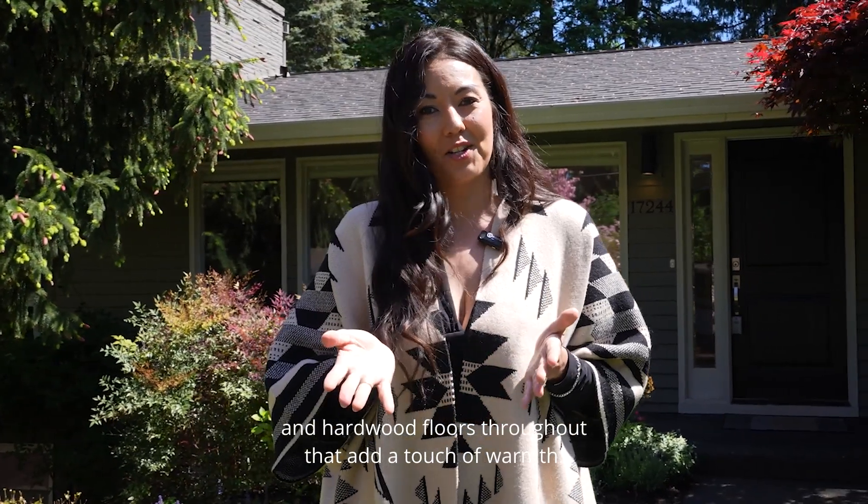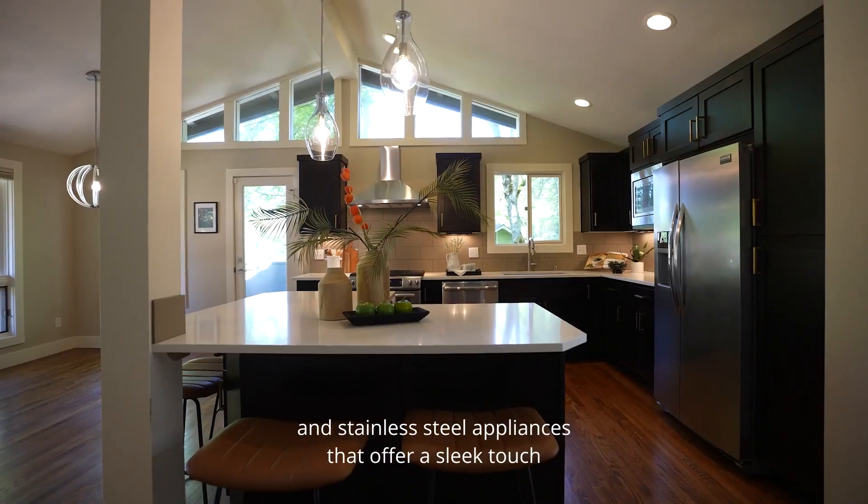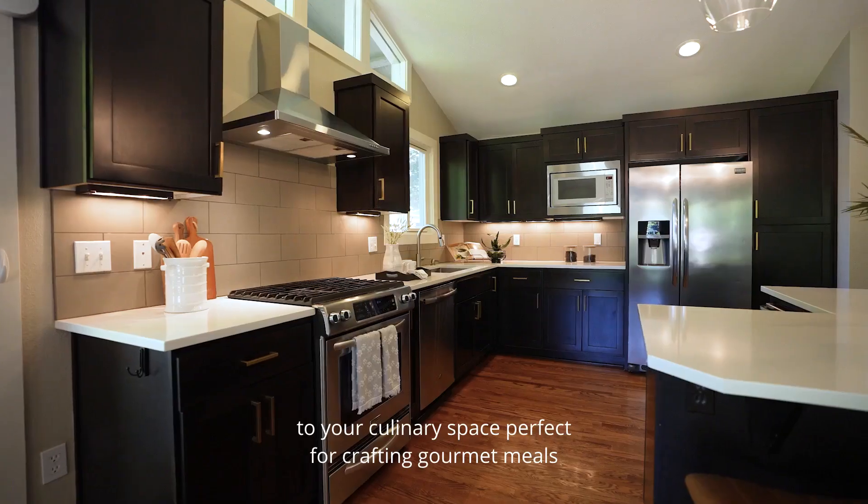Hardwood floors throughout add a touch of warmth. The open and airy kitchen offers granite countertops and stainless steel appliances that lend a sleek touch to your culinary space, perfect for crafting gourmet meals.